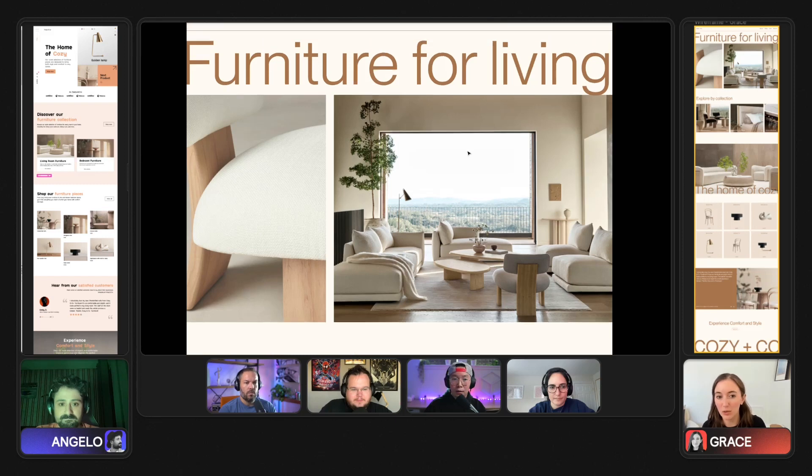My thought with the hero section was to have a really big opening feeling. So 'furniture for living' — a lot of minimalism and successful minimalist design comes down to playing with scale, so really big type and really small type. I also tried to keep the typography throughout the page to one or two weights so that everything felt very neutral, like we're not doing a lot of contrast with the actual weight of the fonts.